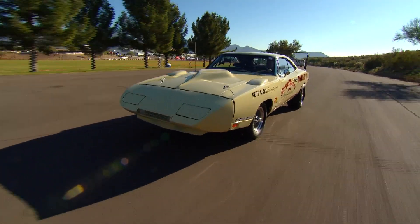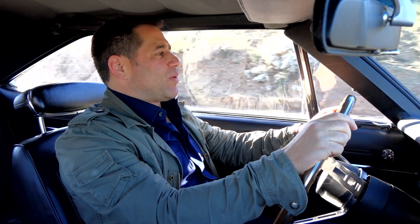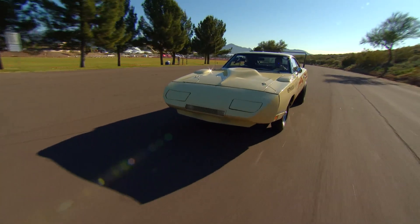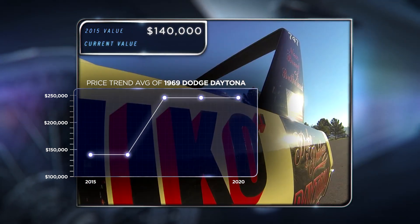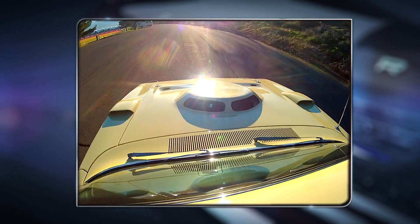I never met Big Willie, I don't know what he looks like, but I imagine somebody with the name Big Willie would drive this car. This is a Big Willie car. In 2015, this Daytona hammered for $140,000. The value of a Dodge Daytona has skyrocketed since then, and is holding quite steady at just under $250,000.